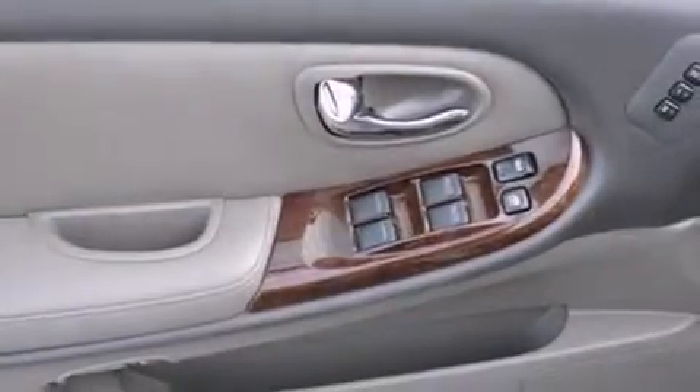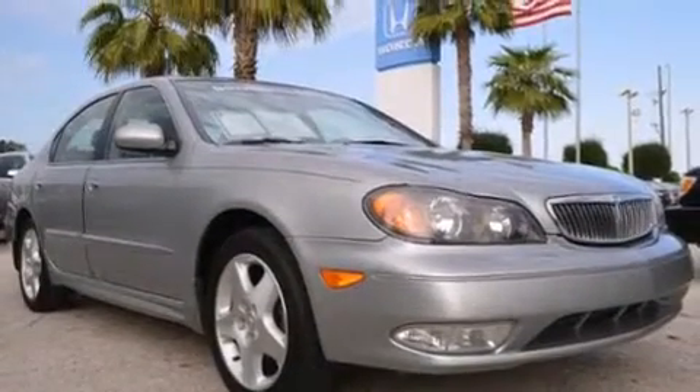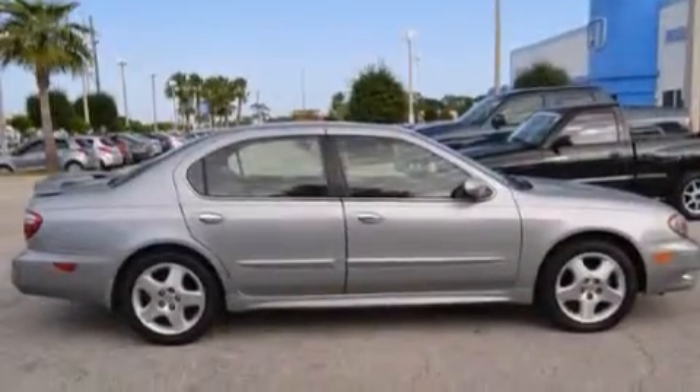Also included are air conditioning, a pass-through rear seat, steering wheel mounted controls, full power accessories, and leather seats that provide great support and create an overall luxurious feel.